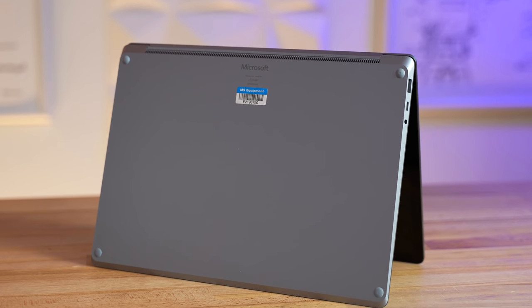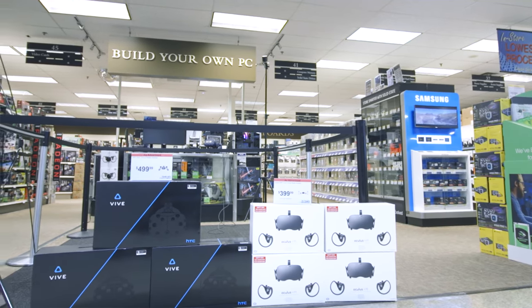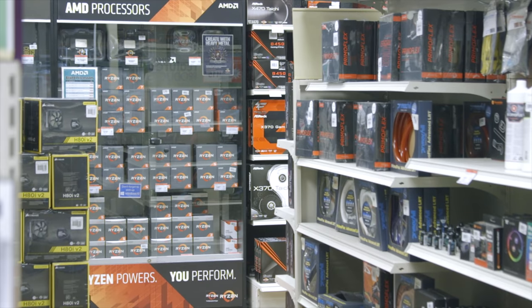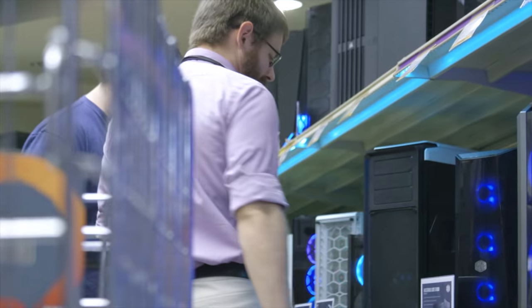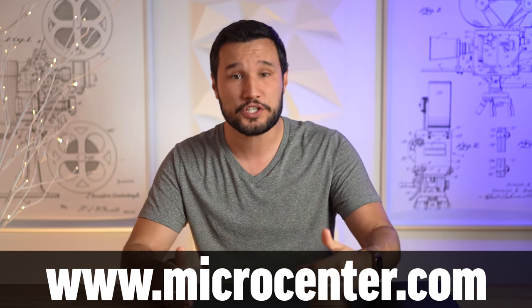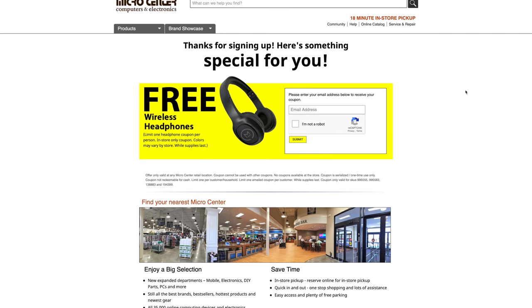Before I get into everything you need to know, I want to thank Microsoft and Microcenter for sending us the Intel version for this review. Microcenter has 25 stores nationwide with an impressive variety of electronics, from gaming, VR, computer parts like processors, graphics, and everything else you need to build a PC. They also have a huge variety of desktops, laptops, and all the accessories you need, plus highly trained staff and low prices. Check out your local Microcenter today or use the link below to view the Surface Laptop 4 at microcenter.com. They're also giving away free Bluetooth headphones to my viewers with no purchase necessary — just grab a coupon from the link below and head to a local Microcenter.